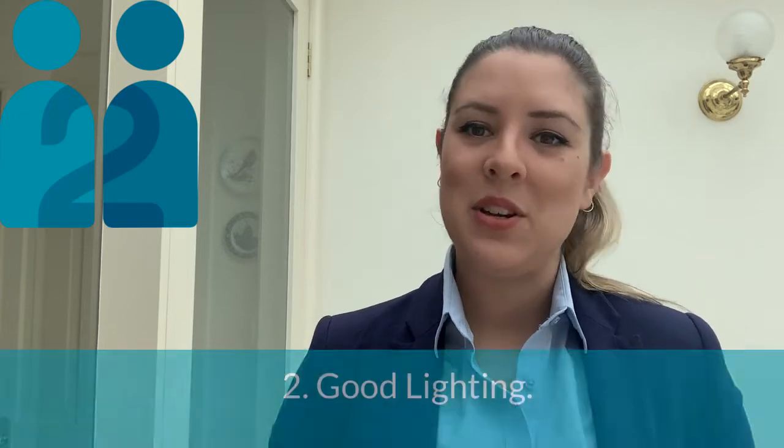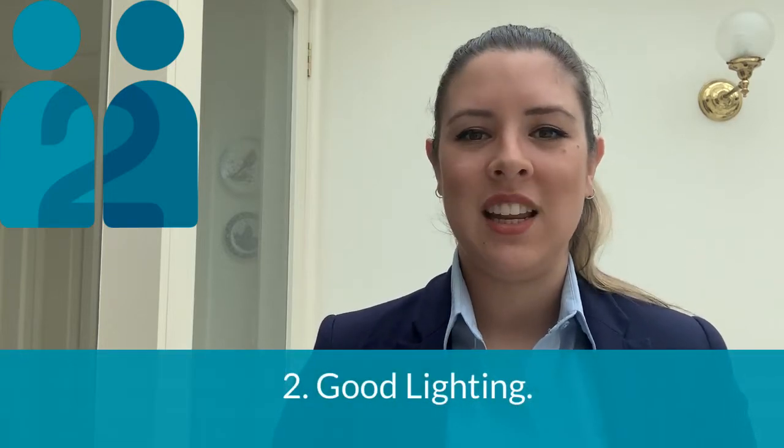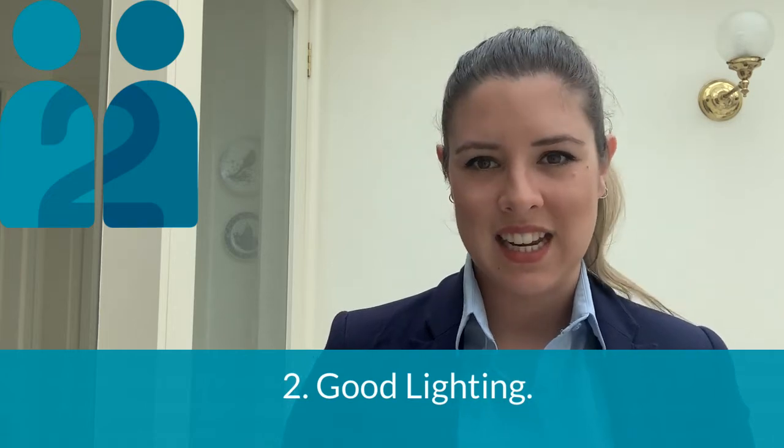Good lighting. We know not everyone loves a selfie, but there is some truth to the need for a space with good lighting. Not only will it make you look your best, but it will also allow your interviewers to gauge your responses and body language a lot clearer.